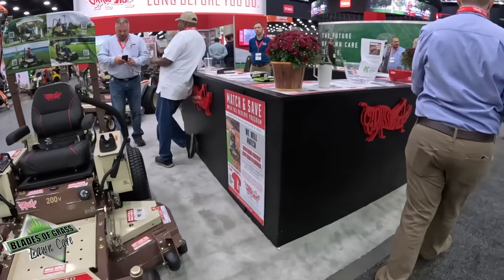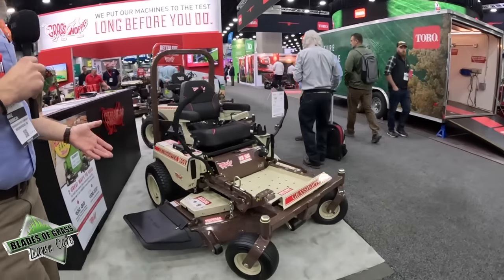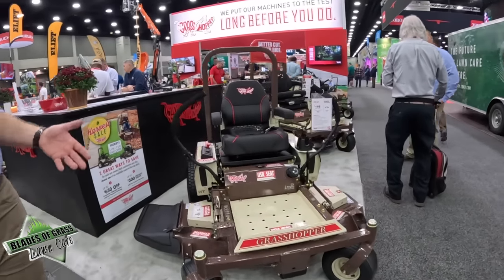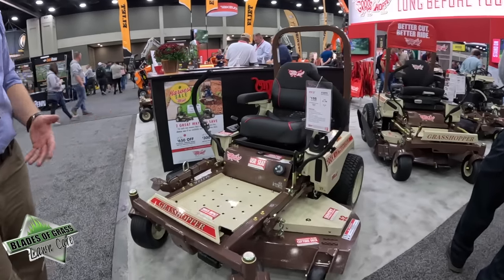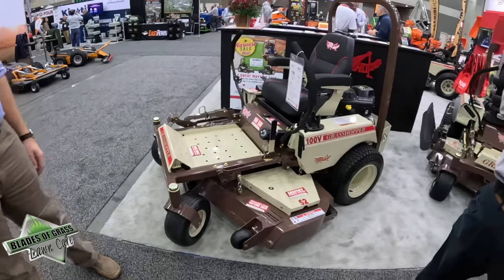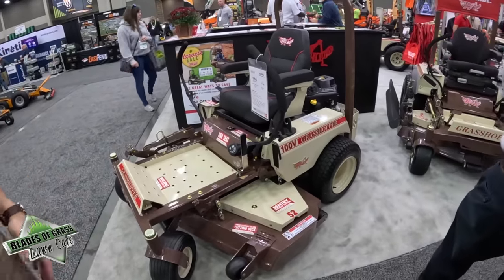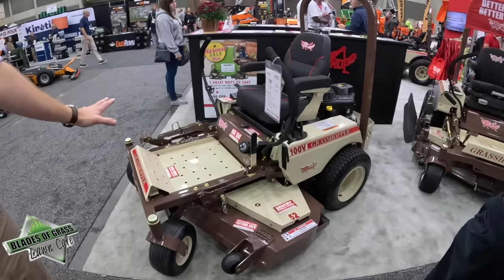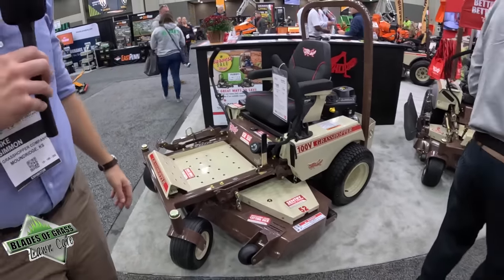Just slightly smaller is the 100 series, which is more for a truly residential homeowner. We also sell a lot of these in Europe where spaces are much tighter, so it's a big seller over there. Similar construction quality and design and thought goes into these smaller units as the larger ones we're really known for.